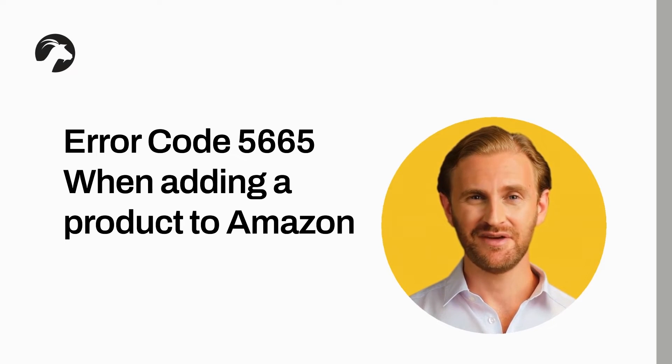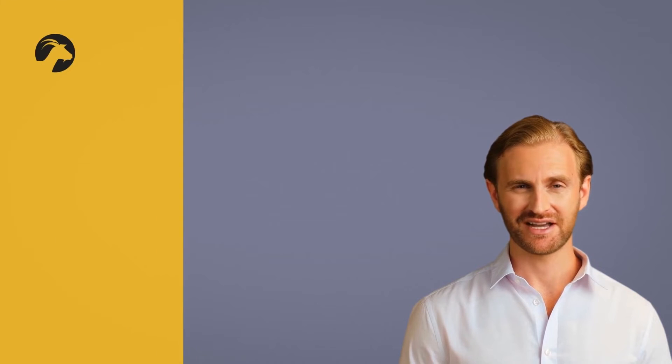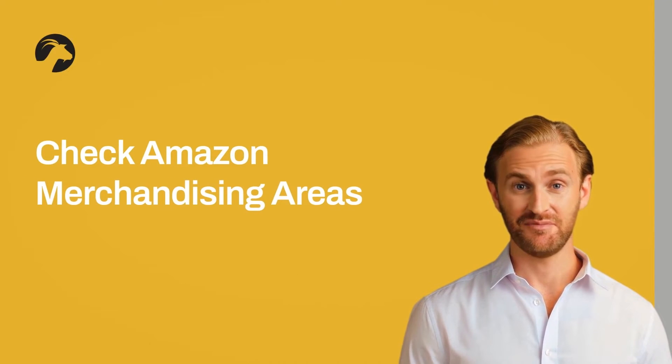We have written extensively about checking this connection between Amazon Seller Central account and Brand Registry. There are areas on the Amazon store that you can check to see if your Amazon listings are brand registered. Amazon Brand Registry allows sellers to utilize merchandising opportunities not granted to non-brand registered sellers, including a storefront and sponsored brand advertising.